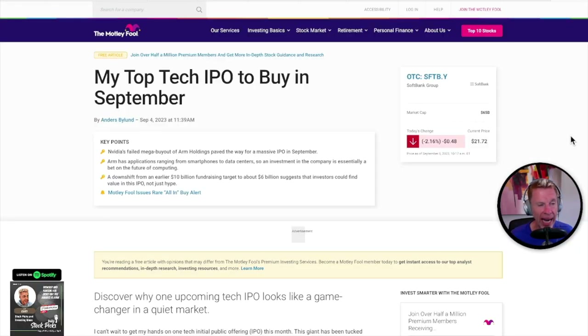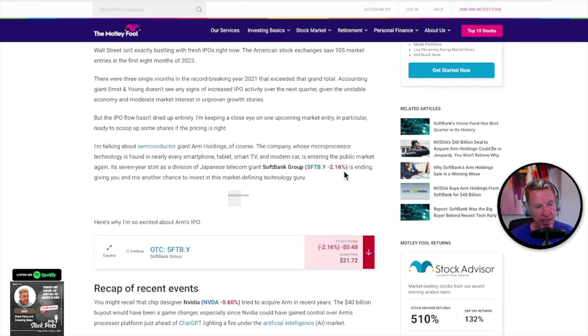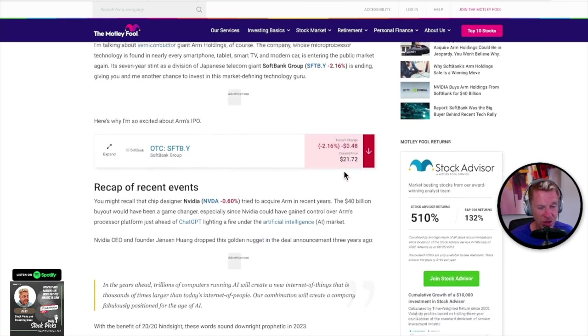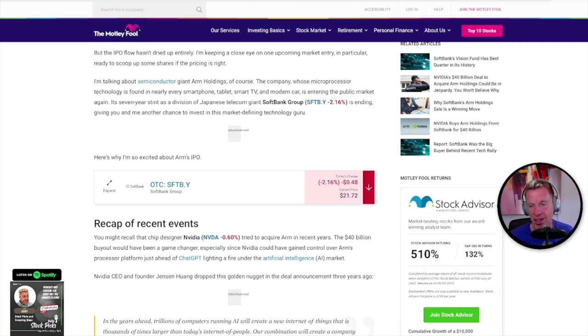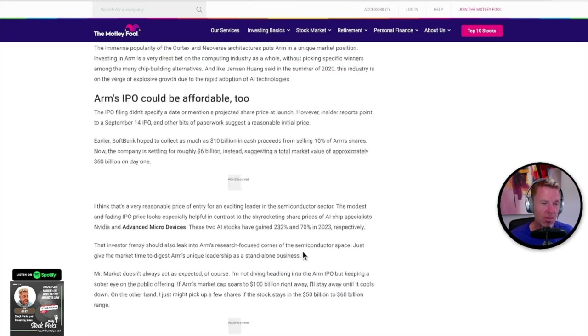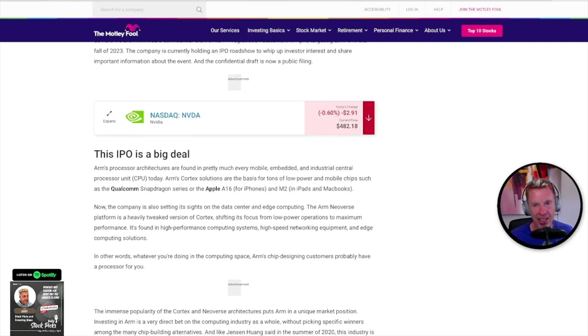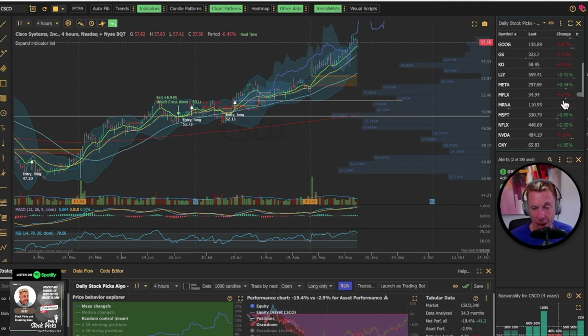An IPO this month getting a lot of news is ARM — a chip maker and semiconductor giant. They are one of the largest microprocessor companies that hasn't been public. SoftBank owns the large majority. My assumption is you're going to get a chance to buy ARM at a better price than the IPO price — I'll have more on ARM later.